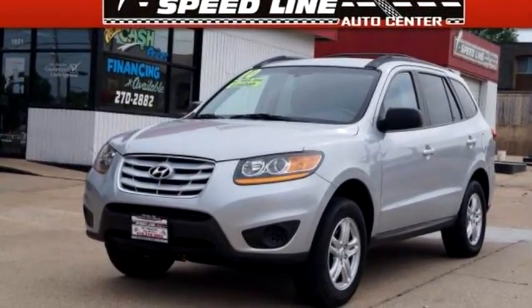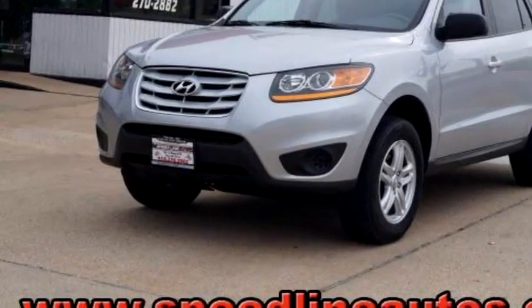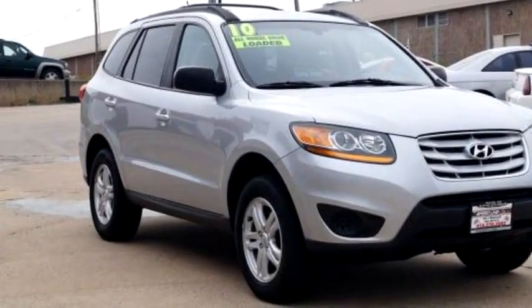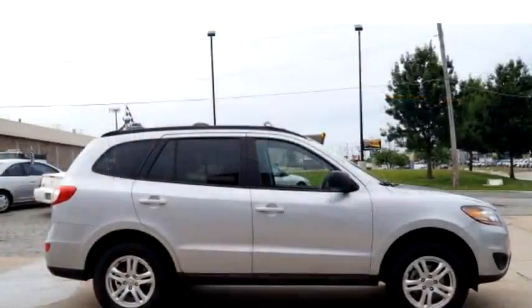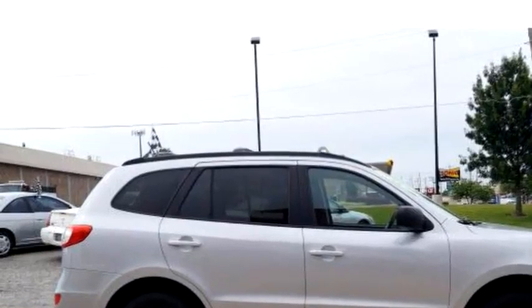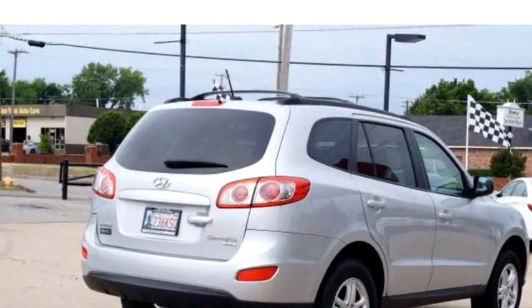Speedline Auto Center proudly presents this 2010 Hyundai Santa Fe GLS. The body style is AWD GLS four-door SUV 6A. Transmission is six-speed shiftable automatic. Exterior color is lieutenant blue. Engine size is 2.4.